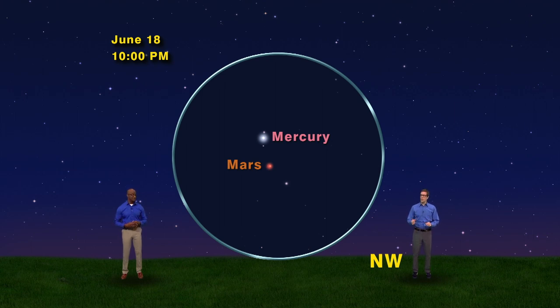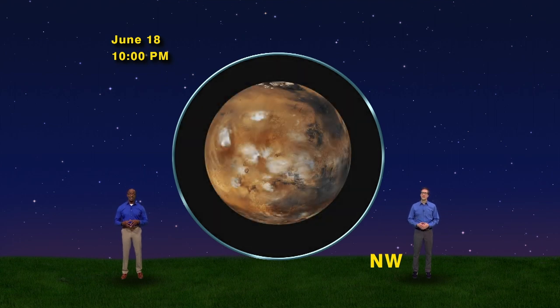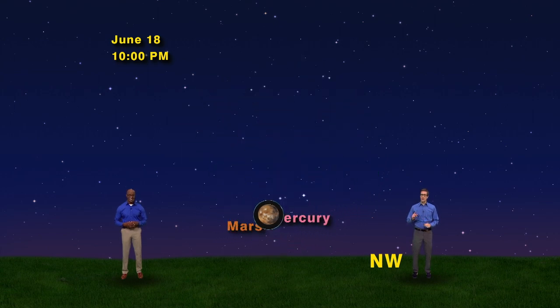Of course, your view won't be nearly as good as these. This is the view of Mercury from the Messenger spacecraft, which orbited there from 2011 to 2015. And here is the global map of Mars, taken by the many orbiting satellites we set up there. The M planets are truly marvelous.